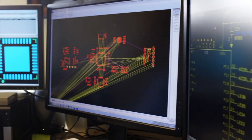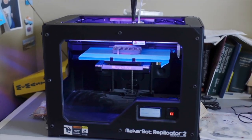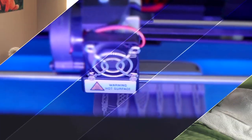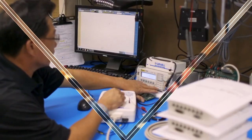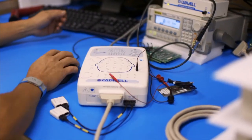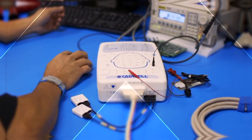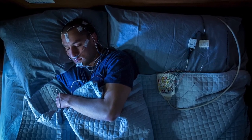Cadwell expanded into the field of sleep diagnostic medicine in 2001 with the EZ Ambulatory 2 System for Type 1 through Type 4 sleep studies. Launched in 2007, EZ 3 provided the neurology market with both EEG and PSG with an advanced 54-plus channel amplifier design and a customer-inspired user interface.